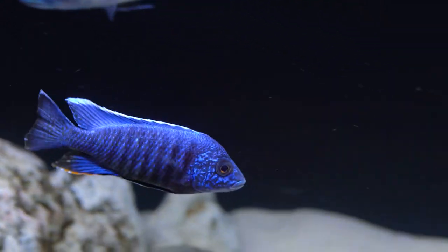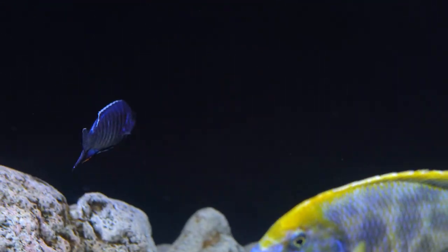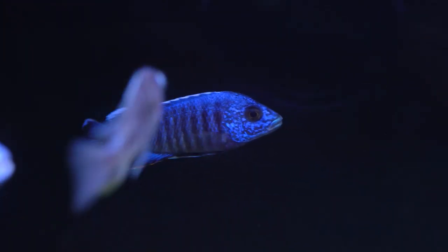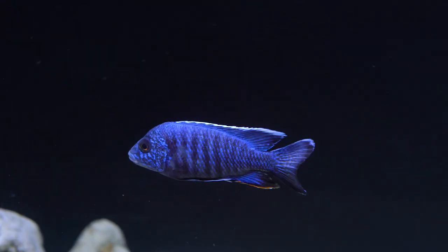This is my electric blue hap — another one of the older ones I've had. I heard they don't get much over five to six inches, but hopefully he does because his colors are absolutely beautiful. I have a second electric blue hap in here as well, and he's only about three and a half inches.